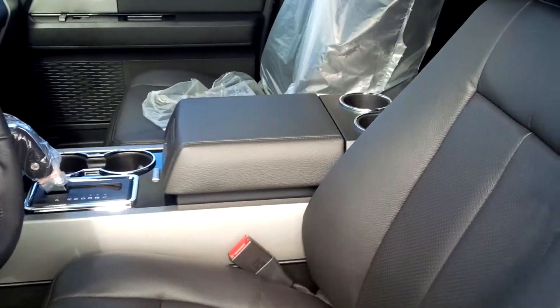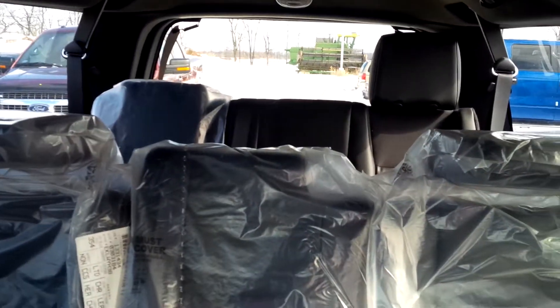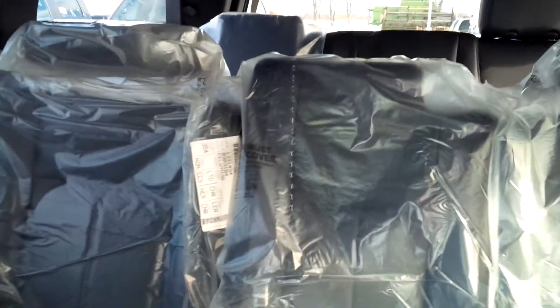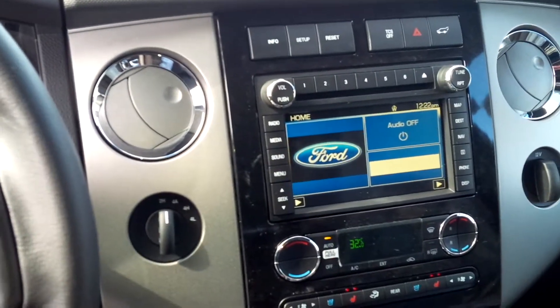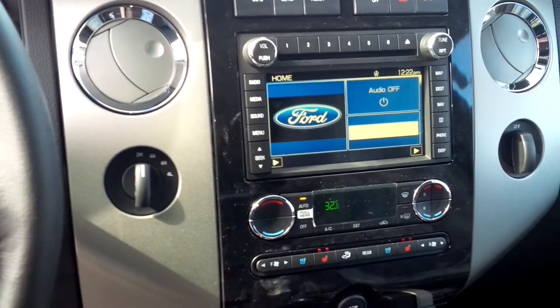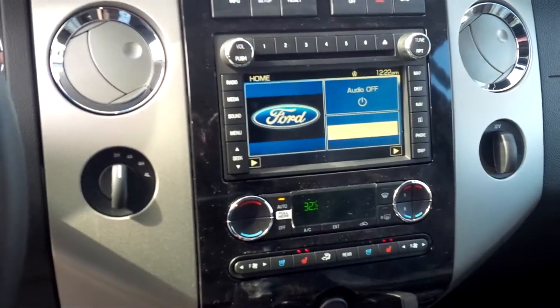Full leather interior — still has all our packaging in it obviously. Third row seating — if you're familiar with these, there's tons of room in these. Full Ford setup with heated seats, cooled seats, everything you can ask for.